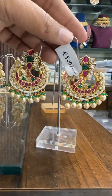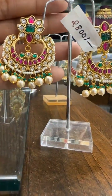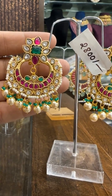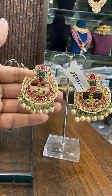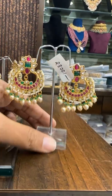Then we have this design — ₹2800. Look wise, super pretty. Price is ₹2800.